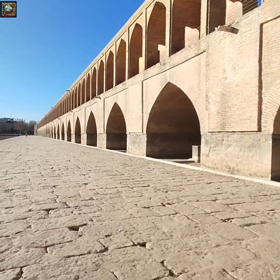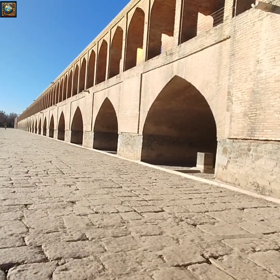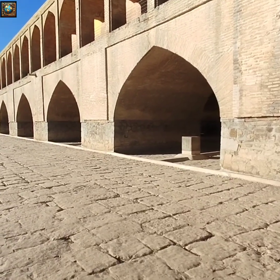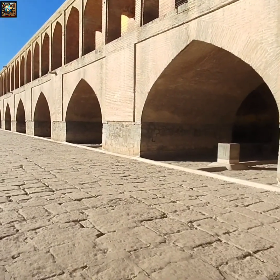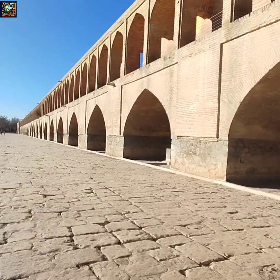The pavements at the bottom of this bridge are not for walking. In past years, the water of a dam named Zayandehrud flowed under this bridge, but unfortunately it dried up due to drought and lack of water resources.